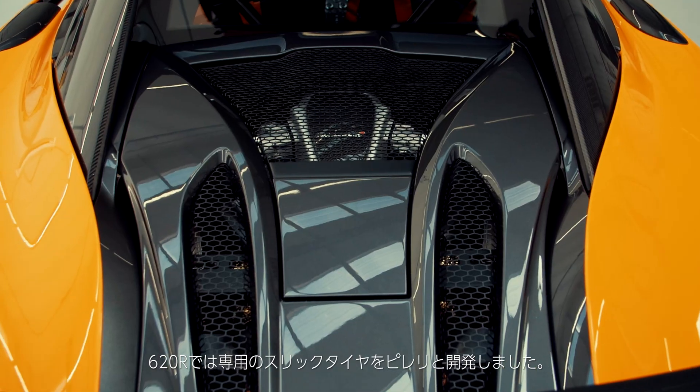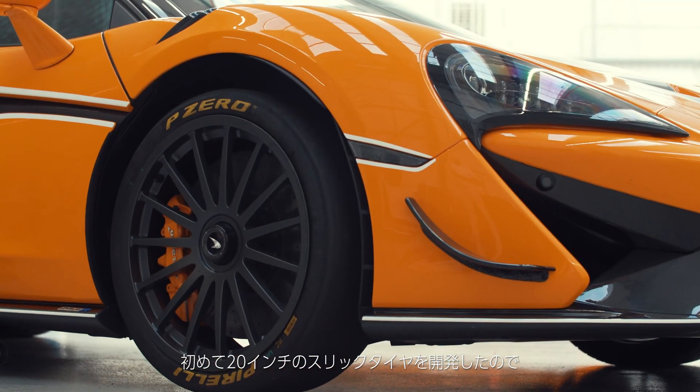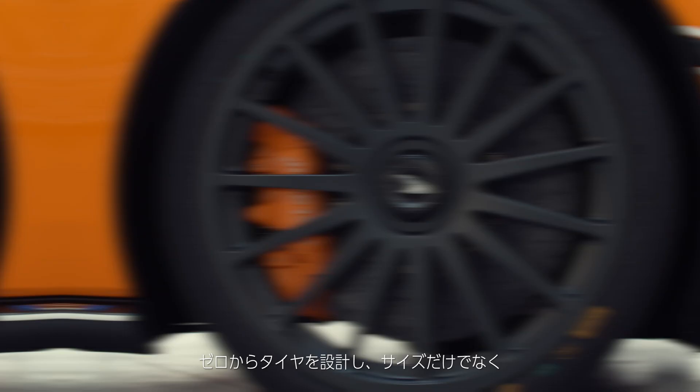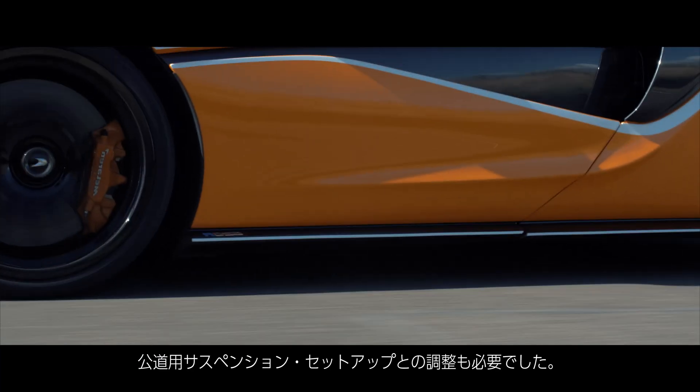What we did unique for the 620R was develop a custom-made front and rear slick with Pirelli. It was the first time a 20-inch slick had ever been developed, so we can fit them on the same rims as the Trofeos. We had to start completely from scratch with Pirelli to design a tyre both in a different size but also to work with the suspension setup of a road-going car.